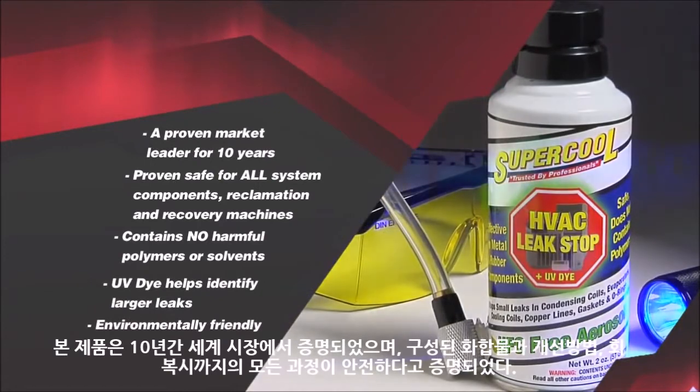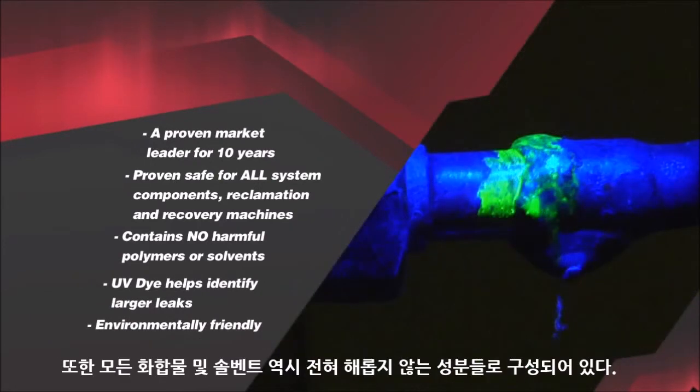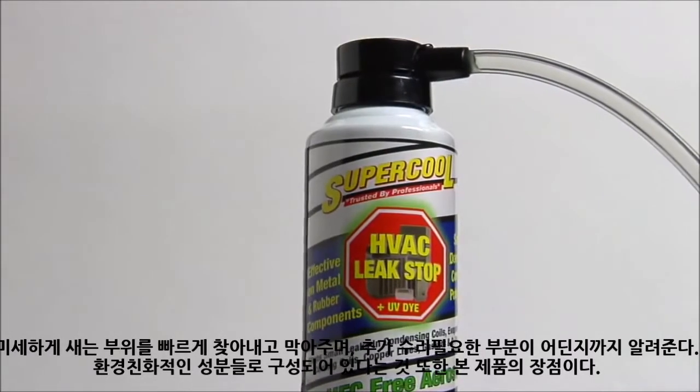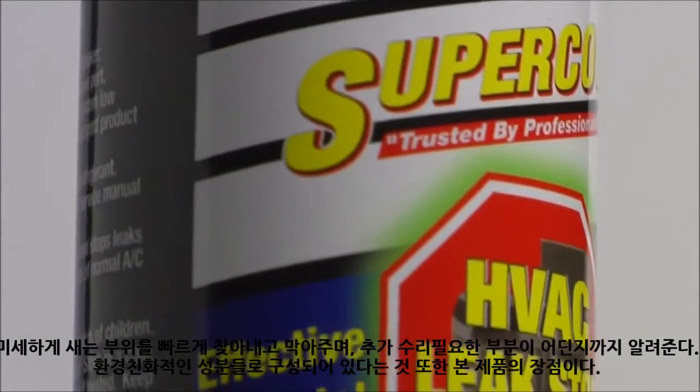It stops small leaks fast and last. UV dye is an added benefit that helps identify if there are larger leaks where further repairs are needed. Total Leak Stop is the dependable, eco-friendly answer to small AC system leaks.